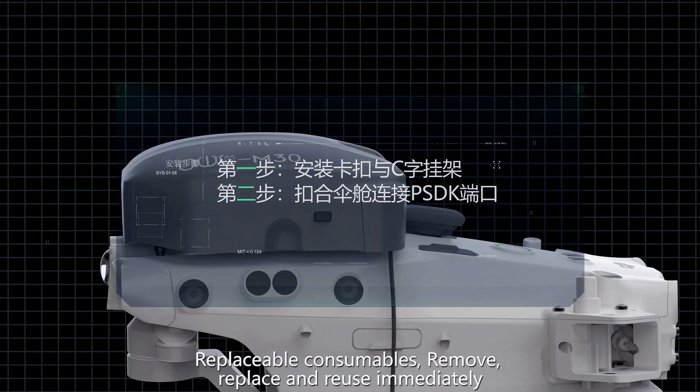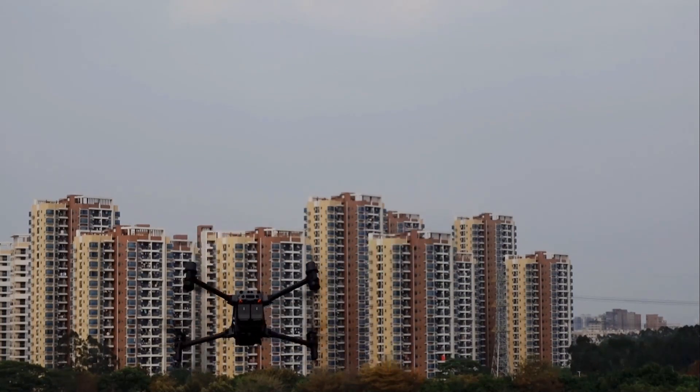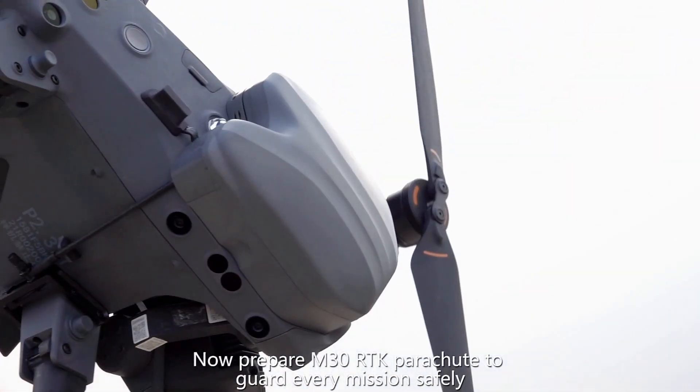The consumables are replaceable — simply remove, replace, and reuse immediately. Prepare the M30 RCK Parachute System to guard the safety of every mission.